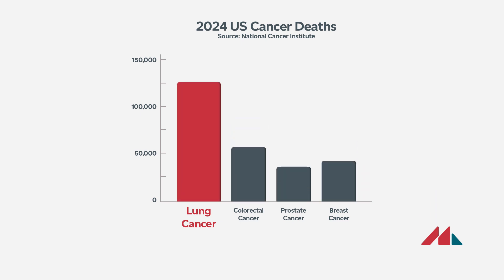The number of people who die from lung cancer is higher than colorectal cancer, prostate cancer, and breast cancer. By finding these cancers early, we can hopefully treat more of these people so that they have a better chance of survival.